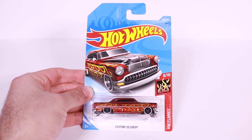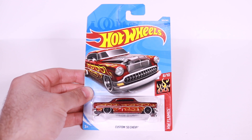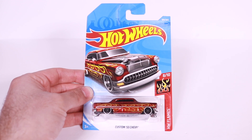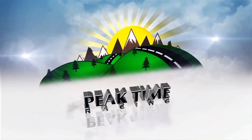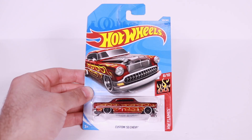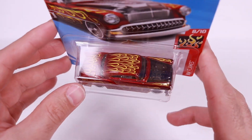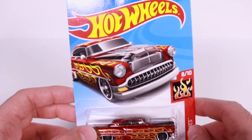What's up, Peak Timers! Today we're getting a look at the Custom 53 Chevy. Lots of flames on this one. Let's go ahead and open it up and get a close-up look at it. Here it is, the Custom 53 Chevy with a lot of flames on there.